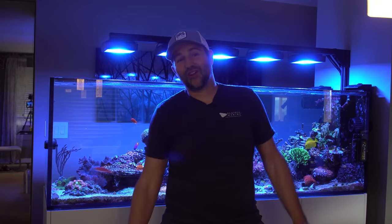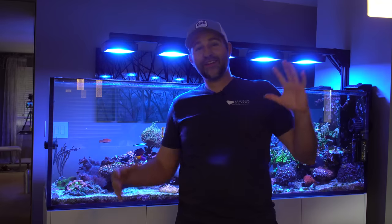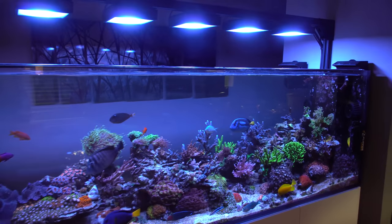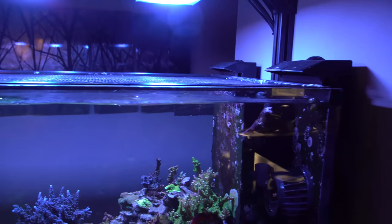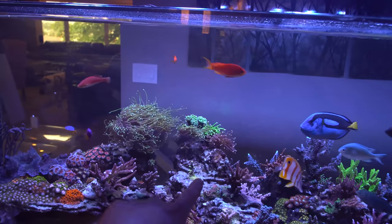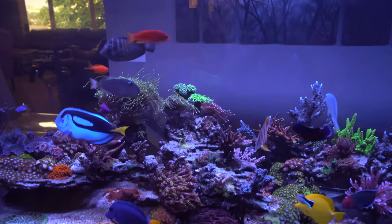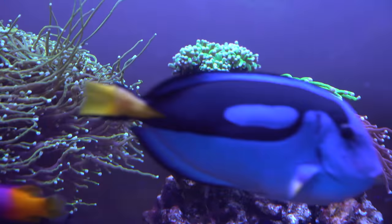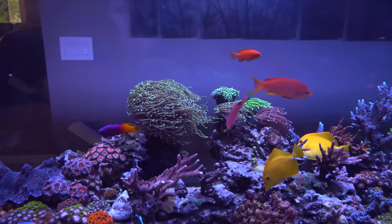The tank has gone through a lot this month — a lot of changes, a lot of swings, a few little issues. Starting from last month's update, I talked about the issues with the heat waves and I did lose a few of my torch corals. I had a big hellfire and a couple other really cool ones, and I did lose a few of those. There's one you can kind of see that lost some heads but is still surviving; the one in the back isn't quite as happy.